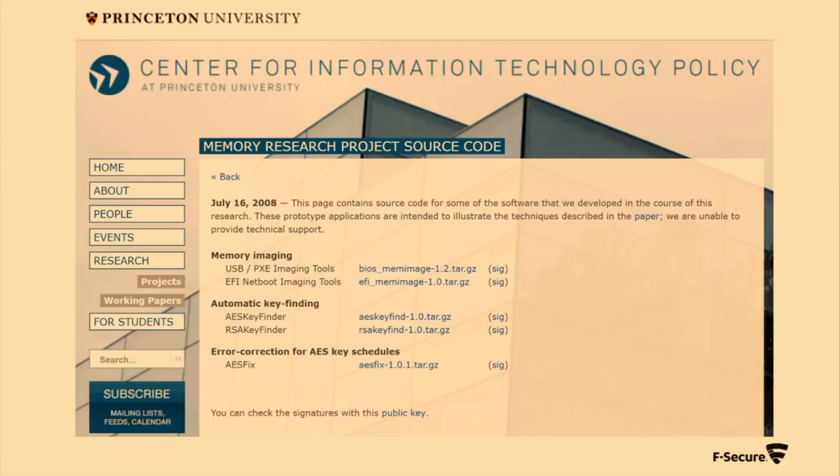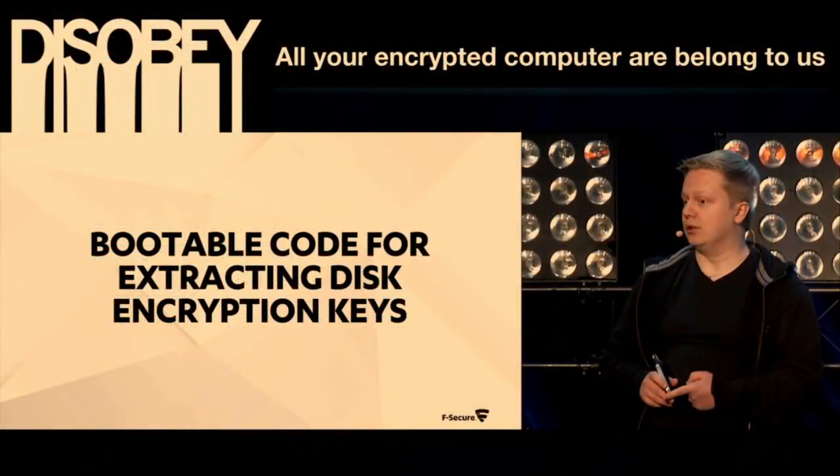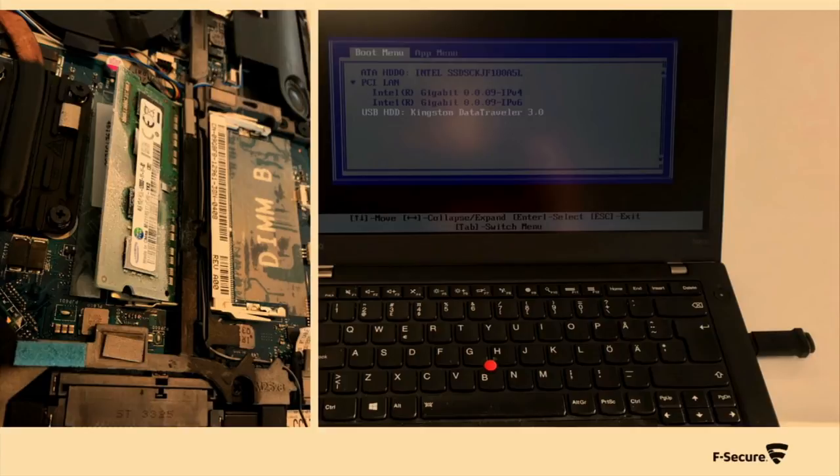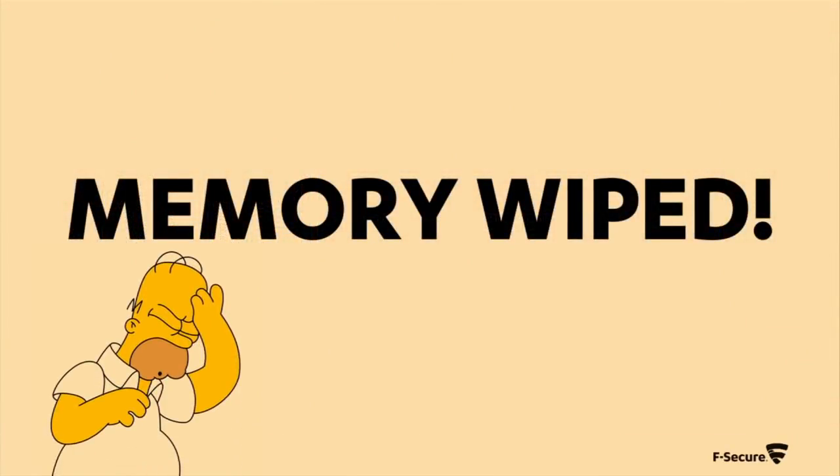Our colleague Timo Hirvonen presented at a Finnish conference last year about modernizing this attack and making it practical instead of just research tools, and updating it for modern platforms using EFI firmware. We thought he'd done all the hard work — we'd just cool down the RAM, put Timo's code on a USB stick, boot from it, and we'd be fine. But when we did that, dumped all the memory, saved it to the USB stick, and analyzed it on a separate machine, basically all contents of memory were wiped. It was all zeros.